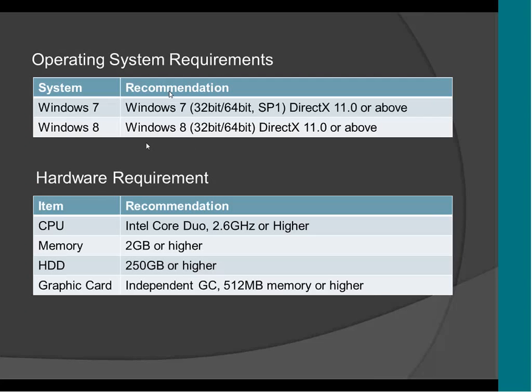These are the system requirements for the CMS: Windows 7 32 and 64-bit, DirectX 11 or above, and Windows 8. The hardware requirement is a simple CPU, 2 GB memory, 250 GB hard drive, and an independent graphic card. You have to use an independent graphic card — you cannot use a CPU integrated graphic card. You have to use a physical graphic card for the CMS.